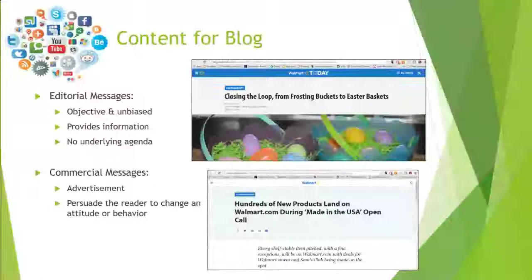In that post, they talk about how to use old frosting buckets to make Easter baskets that they sell in their store for very low cost — it's a craft project, just informative. The second post is a commercial message titled 'Hundreds of New Products Land on Walmart.com During Made in the USA Open Call,' which talks about all the new products now available for purchase on their website.